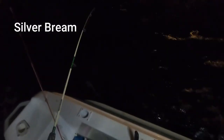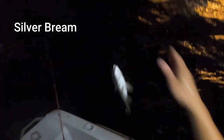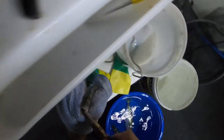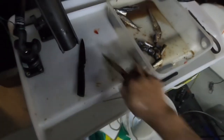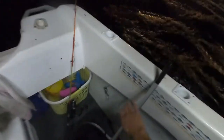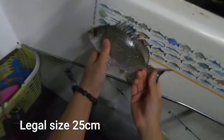This is a bit better. Hook's set but don't bite me off please, if you're a tailer. We'll give him a quick measure too, just to make sure he's a keeper.